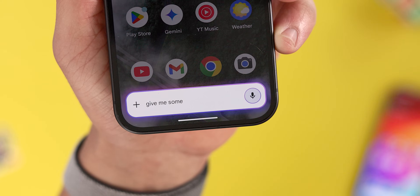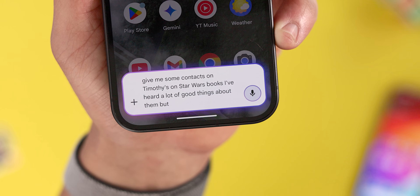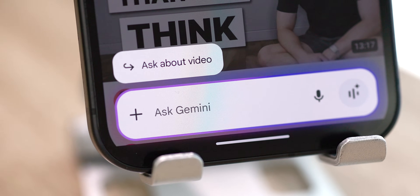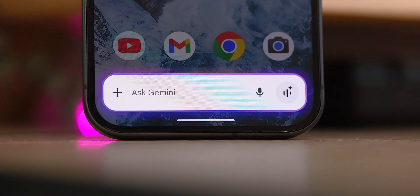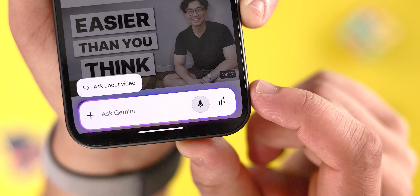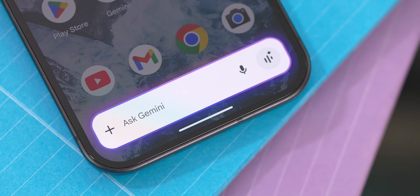There are some cool details here worth noting about this redesign. As you speak, the text field grows larger to accommodate the added text, and the suggestion chips — like the 'ask about video' prompt, for example — are now left aligned instead of centered. Of course, there are some visual animation changes too. There's a more vibrant bluish-purple glow around the perimeter of the prompt box, and there's a new glowing ring around the microphone, replacing the Material You style icon that we had before, which should be more noticeable for newer users.